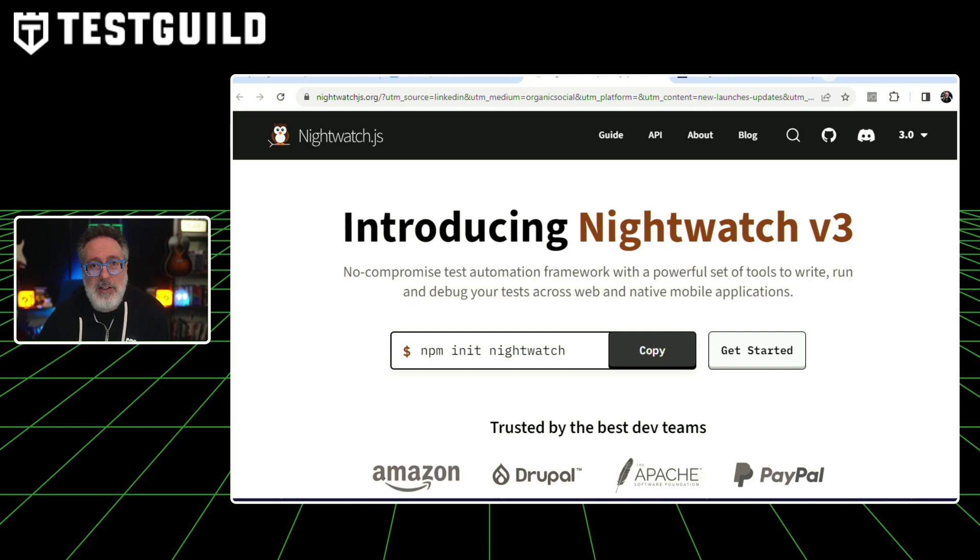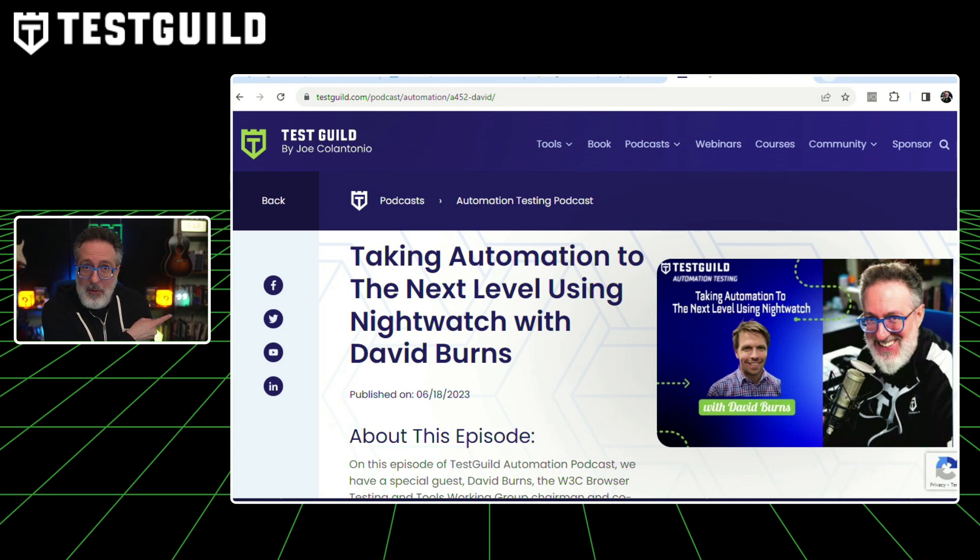The new Nightwatch Inspector, a point-and-click tool, helps users easily find selectors and improve test authoring productivity. Also check out my interview last week with David Burns all about Nightwatch.js — what it is, what it means to you, and all these new features.